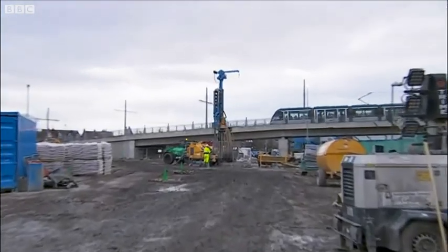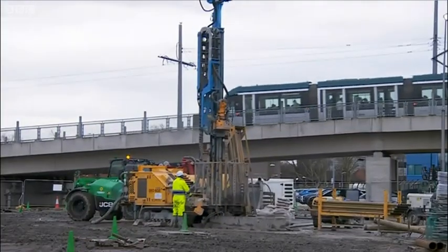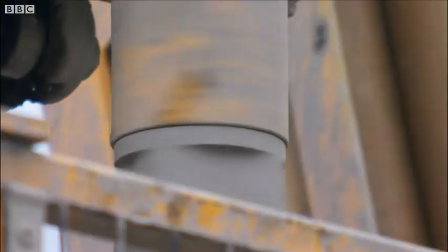If you've visited the QMC by tram recently, you've probably noticed this. And no, they haven't discovered oil just beside South Block.